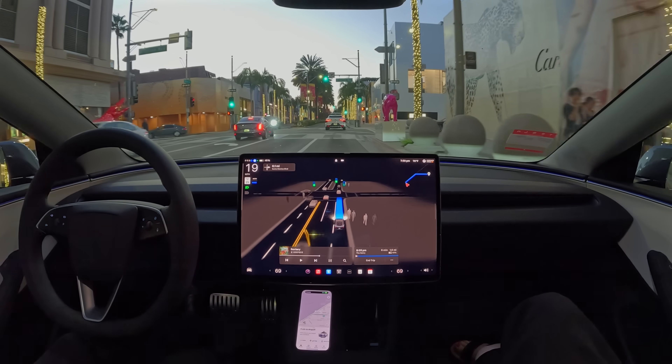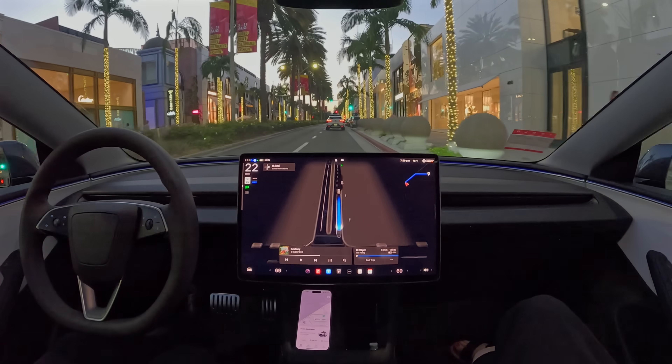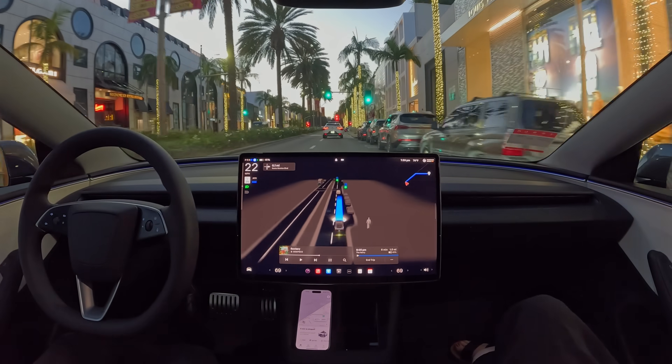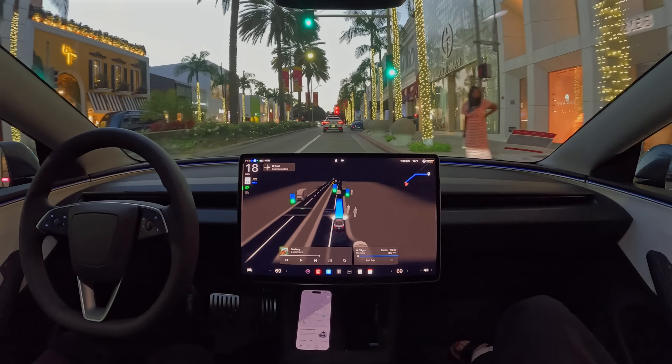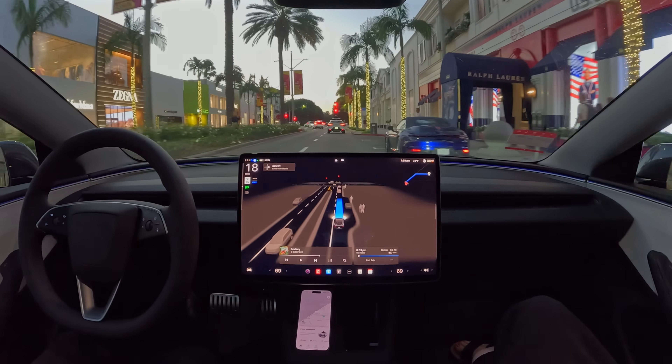All right, we're starting off on Rodeo Drive. There's the Waymo right in front of us. I think it's got the exact same route, so we should be pretty much following each other. Someone was almost entering the crosswalk and the Tesla braked — that was good.